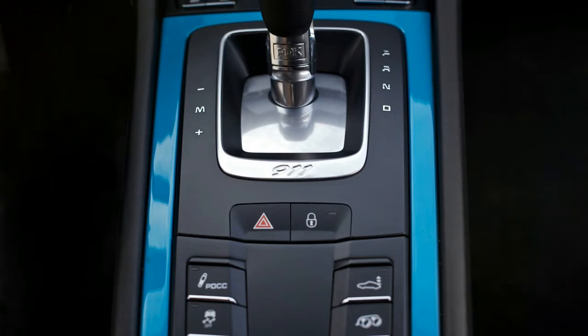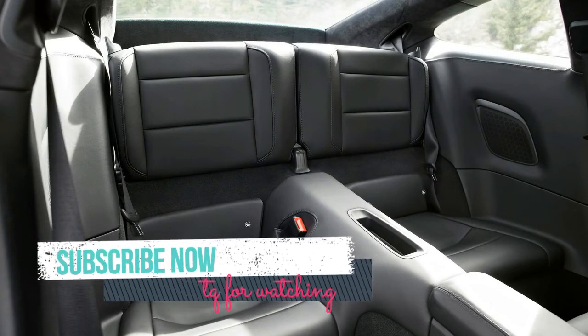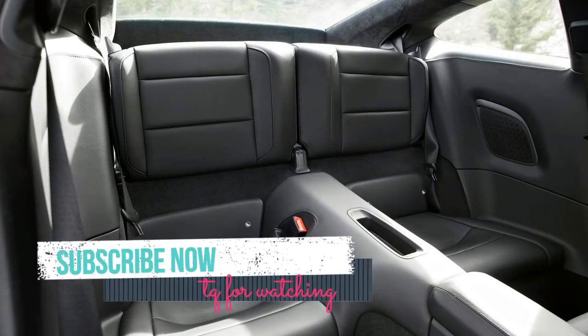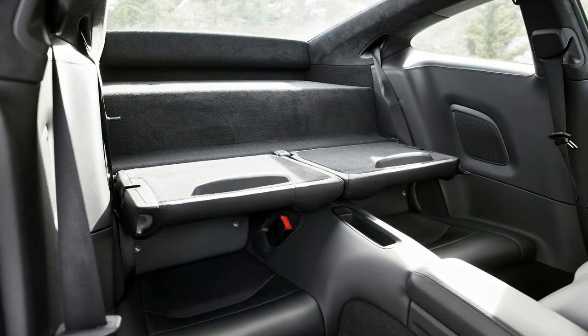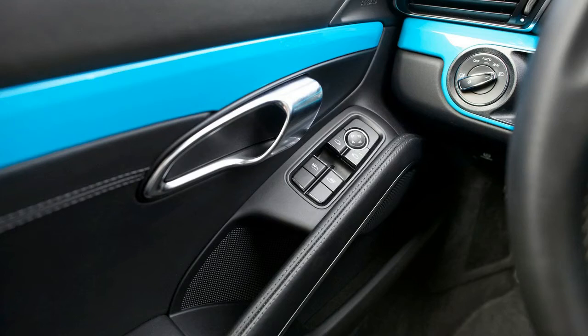Maybe not one as lavishly equipped as this $139,945 Carrera S. If I'm spending about $140,000 in a 911 fantasy, that fantasy definitely involves a $144,650 GT3. Math skills are especially valuable when trying to rationalize an expensive purchase.